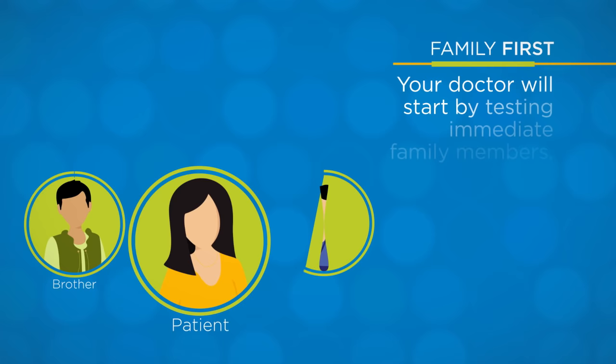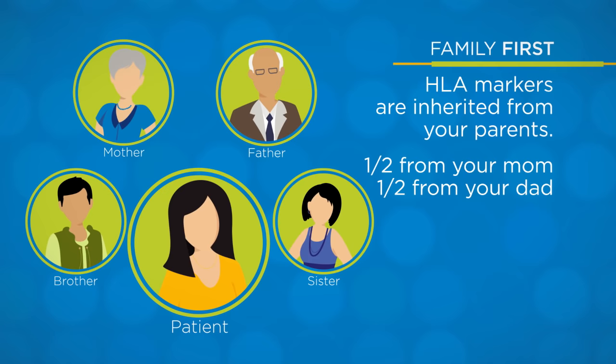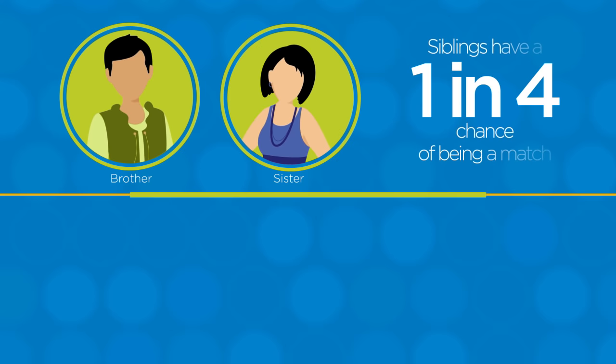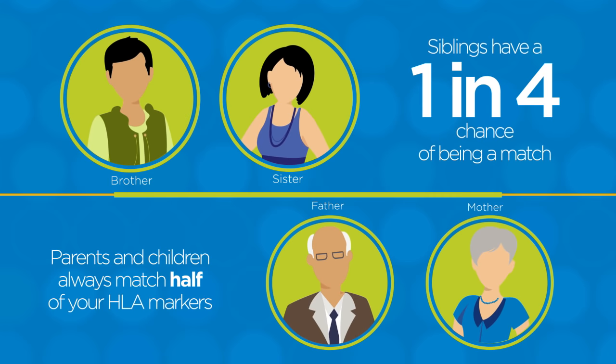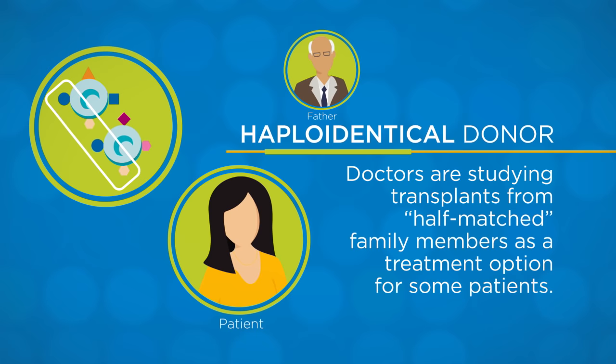To find a close HLA match, your doctor will start by testing members of your immediate family, because HLA markers are inherited from your parents. You get half of your HLA markers from your mom and half from your dad. Each of your brothers and sisters who share the same mom and dad as you have a 1 in 4 chance of being a match. Your biological parents and your children will always match half of your HLA markers. Doctors are studying how transplants using cells from a half-matched family member, also called a haploidentical donor, may be a treatment option for some patients.